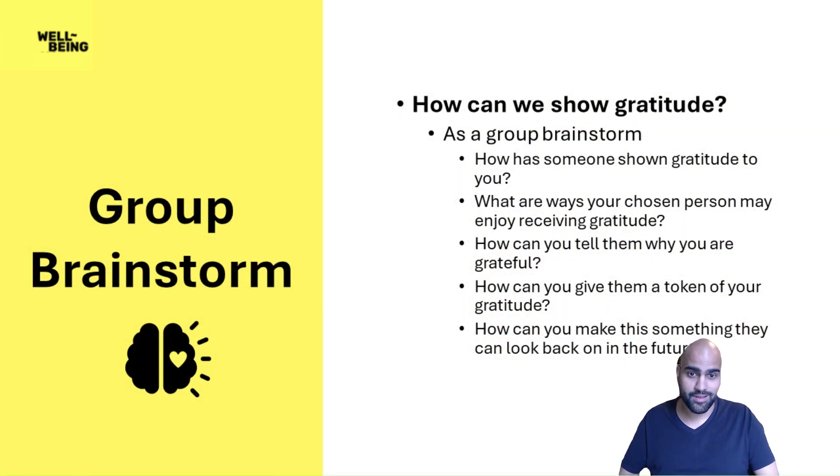Now that we know who we want to show gratitude to, let's brainstorm as a group how we want to show them gratitude. Let's start by discussing what are some ways someone has shown you gratitude. Next, think about what are ways that the person you chose may enjoy receiving gratitude. What do you know about them? Do they like it to be very public or more private? Do they like gifts, something written, or a video? Getting more tangible — think about how you can tell them why you are grateful. You don't want to just give someone a gift without explaining why. How can you give them a token of your gratitude? Is it just a card that says why you're grateful, or are you going to give them some sort of gift — maybe something you design as a class, like a piece of art, a poem, or something you buy?